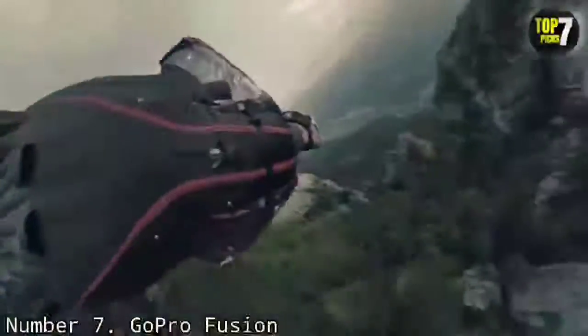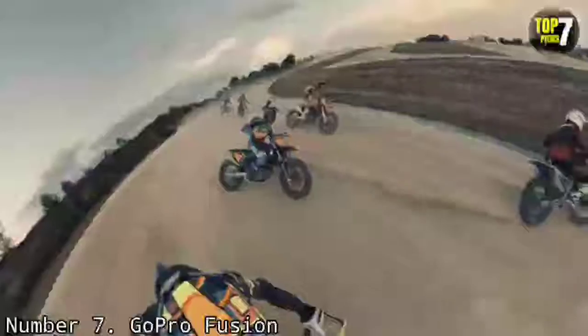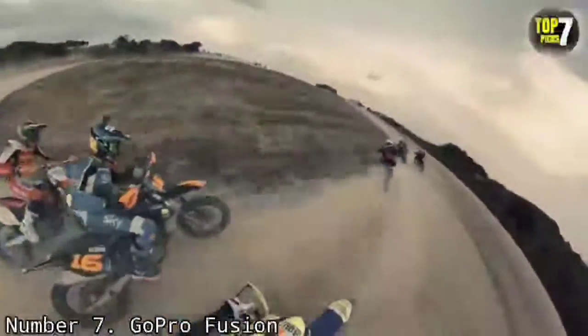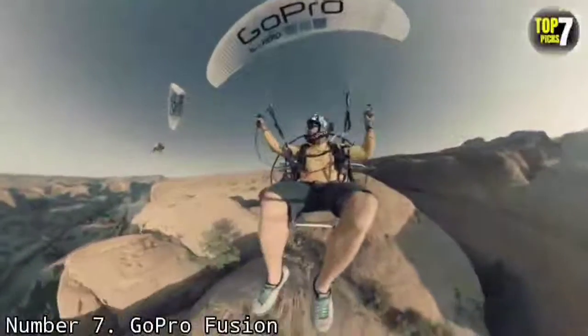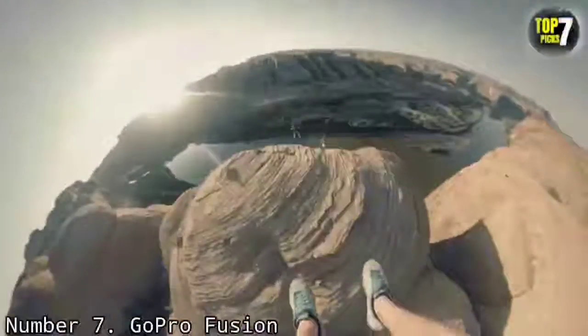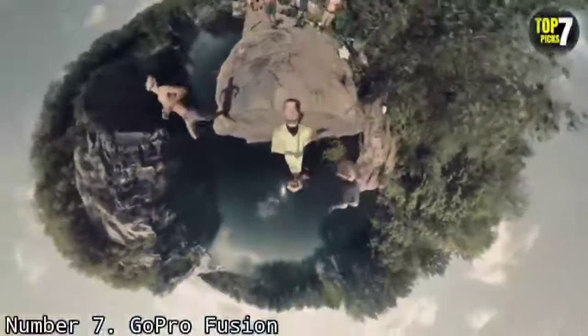Number 7: GoPro Fusion. While it's been pretty much eclipsed by the GoPro Max, which is a superior 360 camera in most ways, the GoPro Fusion is still widely available and can be found at significantly cheaper prices than a couple of years ago, making it worth considering if you want a high-quality product at a budget price.